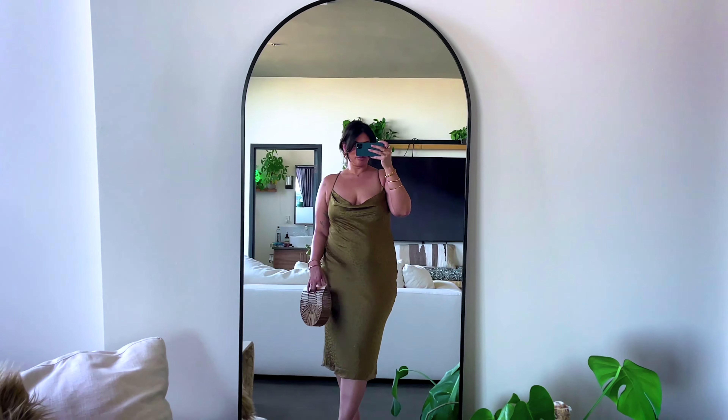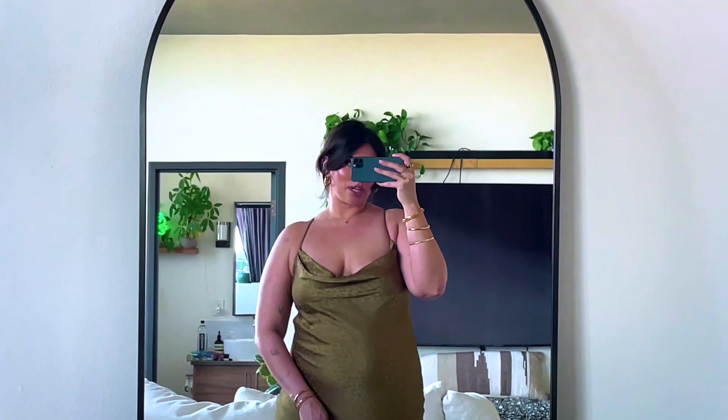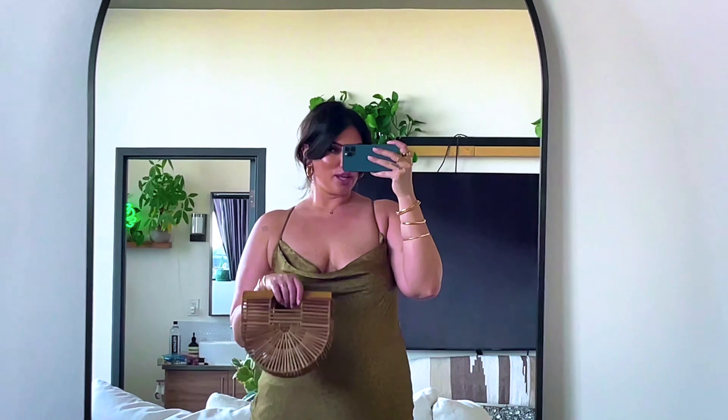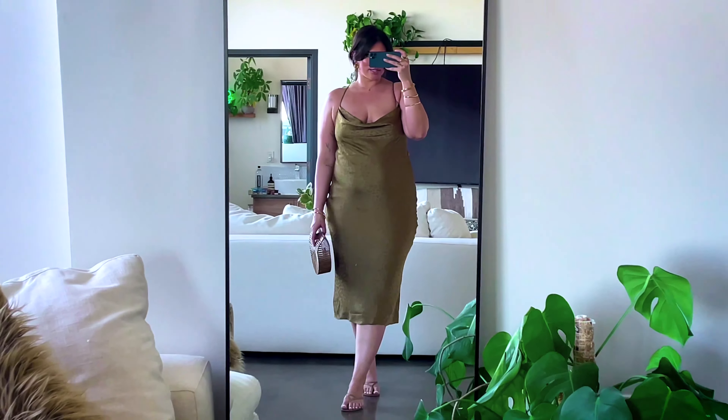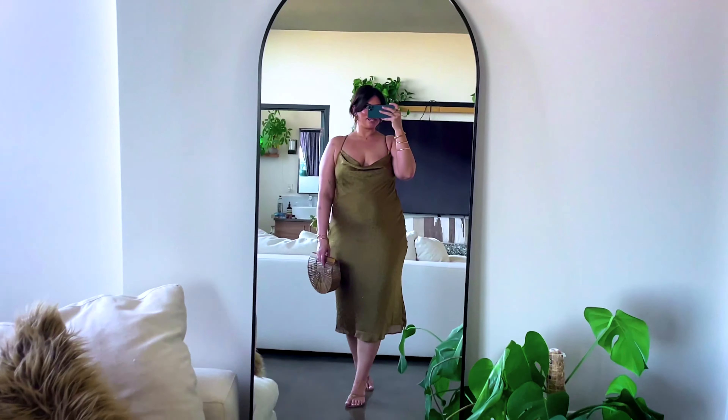I love the whole minimal linen vibe, so I picked out this vest by Song of Style. It's in a size extra large, and this is something I'm definitely going to be rocking during summer.